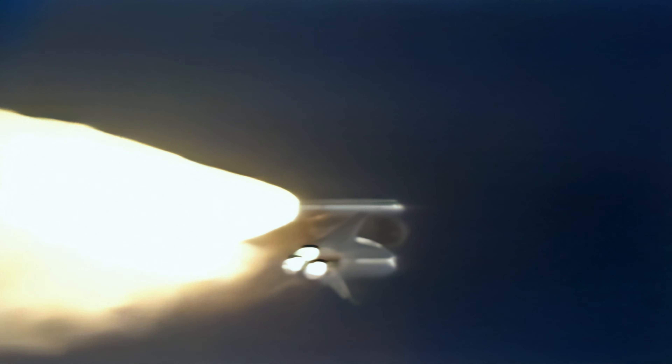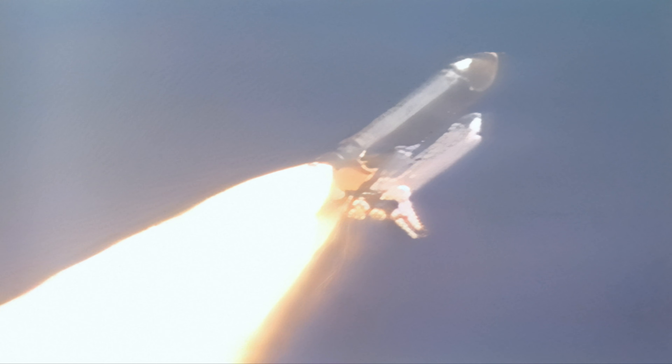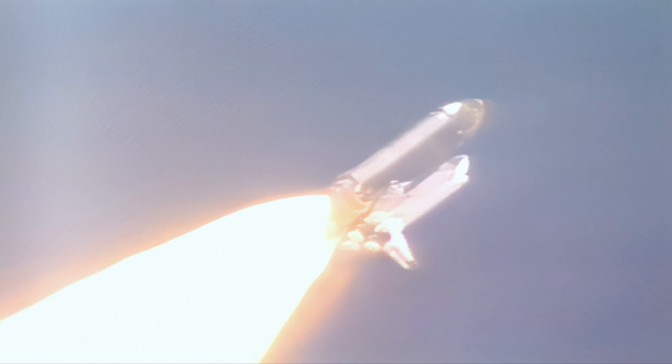Columbia is now just one nautical mile downrange from the launch site, now at 17,000 feet. Speed is already at 680 miles per hour. The engines are now beginning to throttle back up. Columbia, go at throttle up. All three engines are back at full throttle.